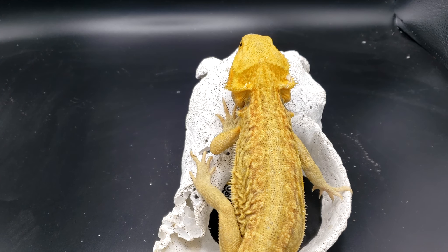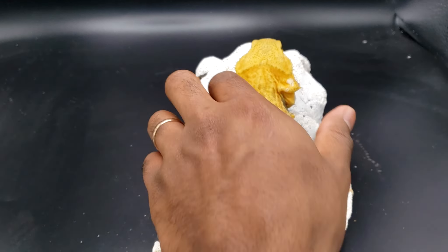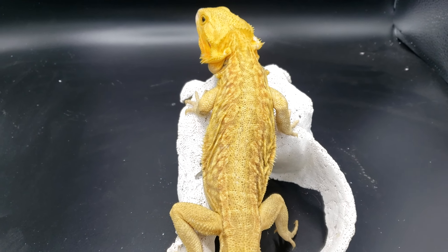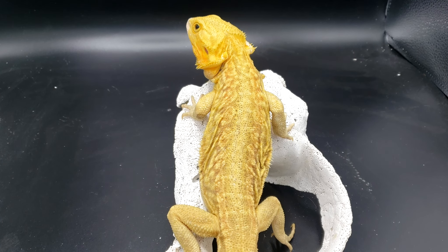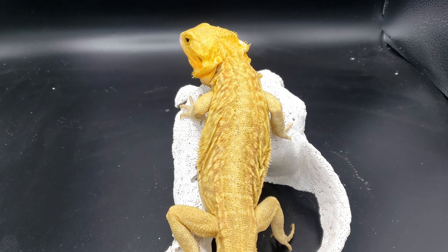This male here is a nice hypo trans leatherback dunner het wiblets that I've had for a while — he'll actually be producing a lot of my wiblets this year. He came from an orange wiblets to a pretty mediocre yellow female — she wasn't super bright but she wasn't dull either, she was just kind of yellow. He still retained a lot of that yellow color and has some orange coloration on his beard, but for the most part he is pretty yellow. I would consider him a yellow bearded dragon. I could say 'oh this is going to produce Sunshine Wiblets' but that's silly — other people are producing yellow wiblets, it's not something new.